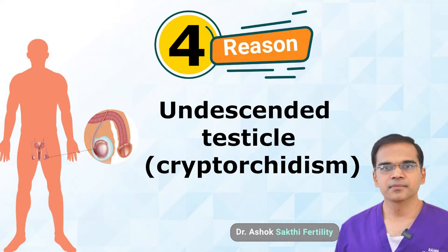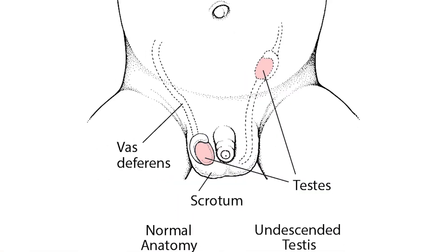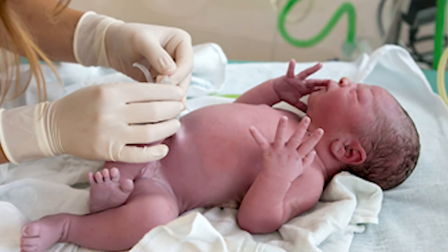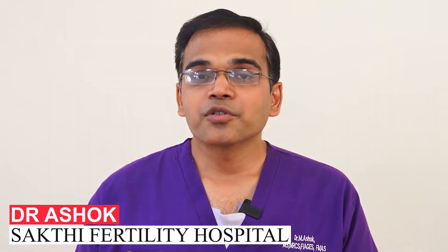Reason number four is cryptorchidism, or undescended testis. When a baby is born, the testis usually descends into the scrotum, but in some cases there may be a delay and the testis lies in the inguinal canal or intra-abdominal region. It is very important for every parent to always palpate the testis of their children. If a testis is not palpable, seek a doctor's advice, get a scan, and locate it. Surgical procedures can bring down the undescended testis. If missed, the testis will be underdeveloped, with no sperm development, and may turn cancerous in the future.